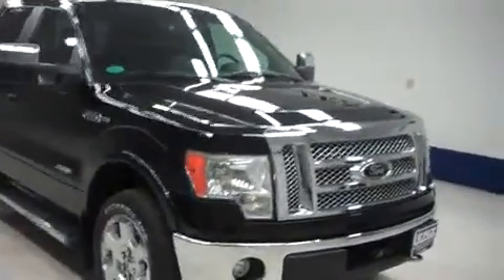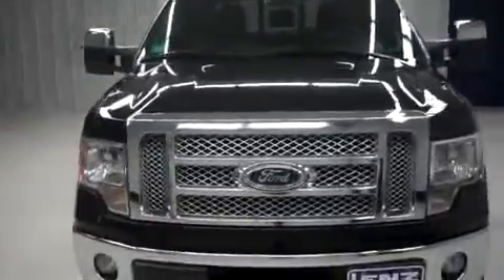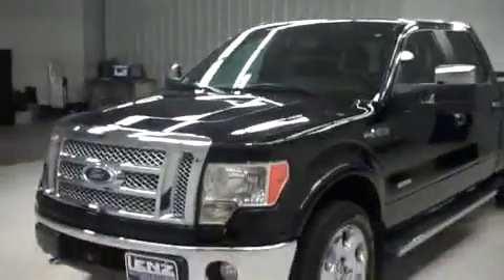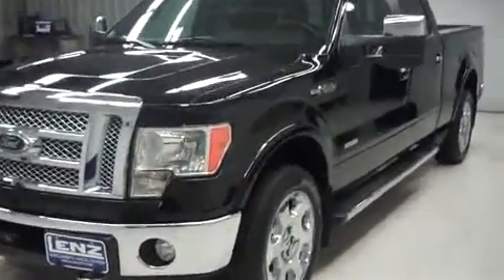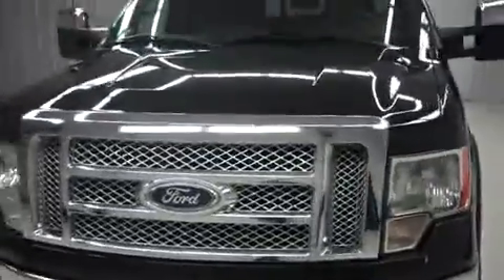This is Lens Truck Center stock number B-5961, a 2011 Ford F-150 Lariat. It's a crew cab short box with a six and a half foot bed, black in color with 25,000 miles, and a 3.5 liter EcoBoost motor.